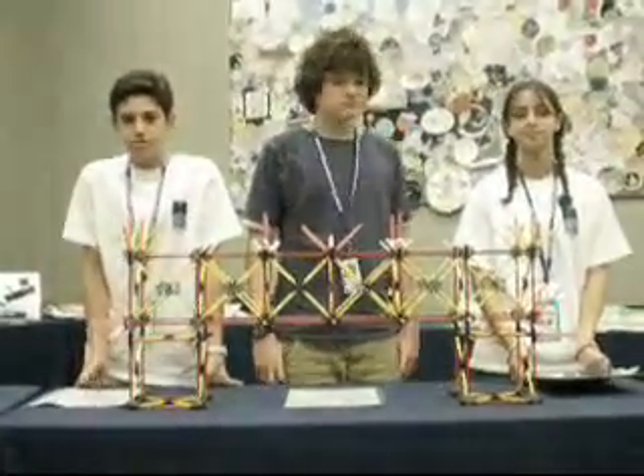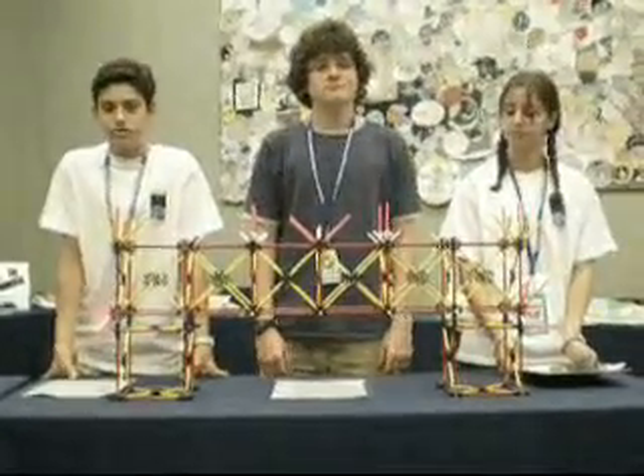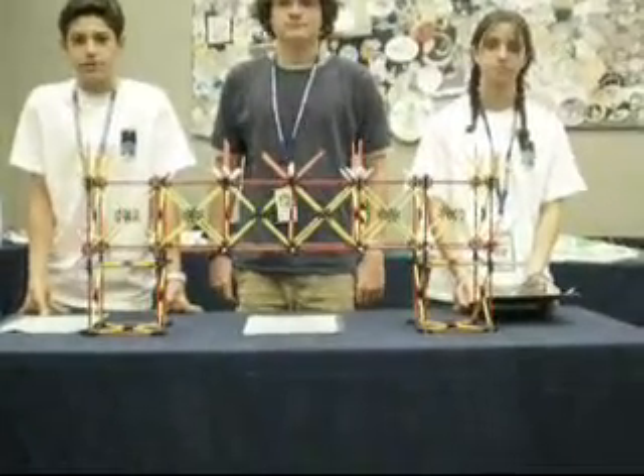We used a fan to simulate wind going over the bridge. We shook the table that the bridge was on to simulate an earthquake. Then we used magnets in a bowl, putting weight on the bridge to simulate cars passing over the bridge.